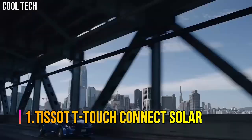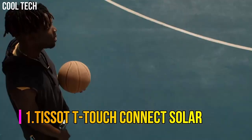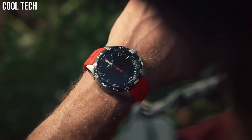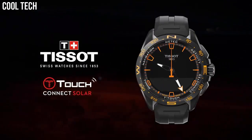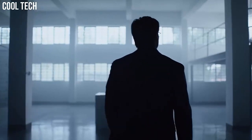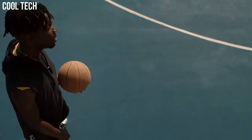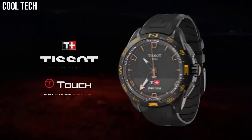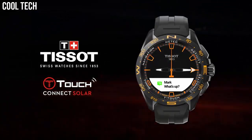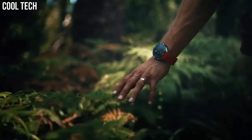Number 1: Tissot T-Touch Connect Solar. The T-Touch Connect Solar continues the design adventure started by the T-Touch. More modern, racy, and sharp, it confidently asserts its sporty, technical, and all-terrain identity. Case size: 40mm. Bandwidth: 21mm. Case thickness: 11.5mm.